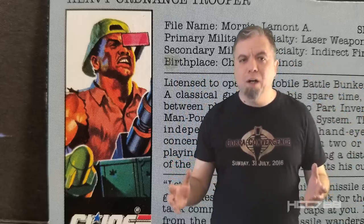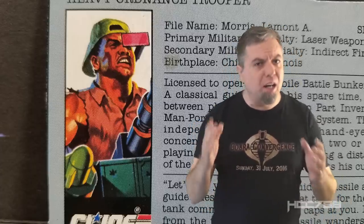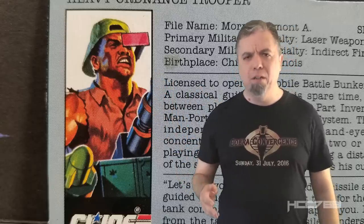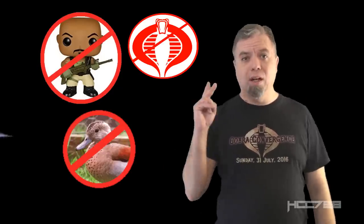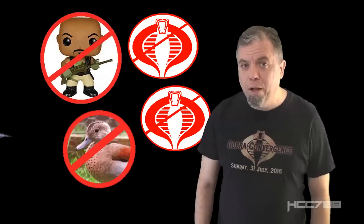Heavy Duty was not that extreme, but he came with a weapon system that was mega extreme. Heavy Duty stands behind his extreme machine gun slash missile launcher belt buckle and unleashes extreme firepower on the enemy. And if the enemy fires back, he laughs off their puny guns — he never ducks. HCC 788 presents the guy who is not Roadblock, no ducks, and is anti-Cobra x2, and whose name sounds like a truck commercial. Heavy Duty.